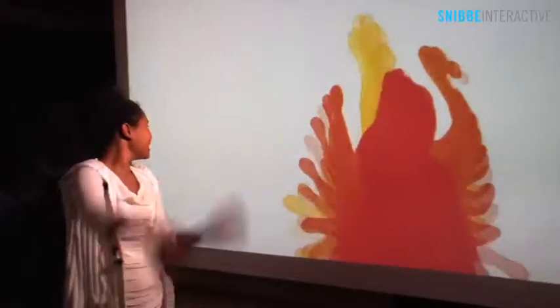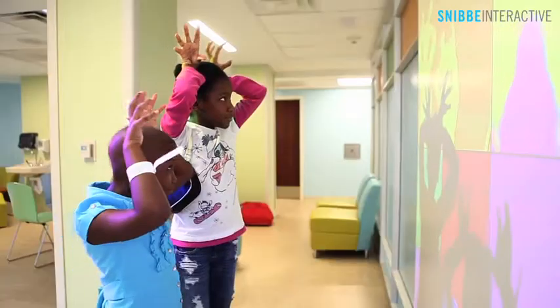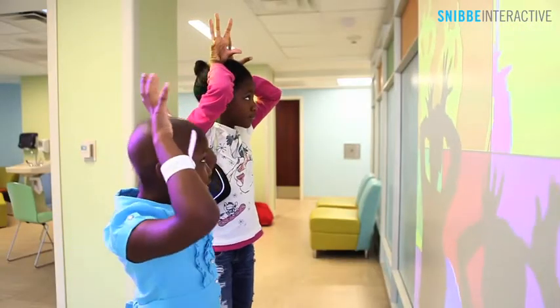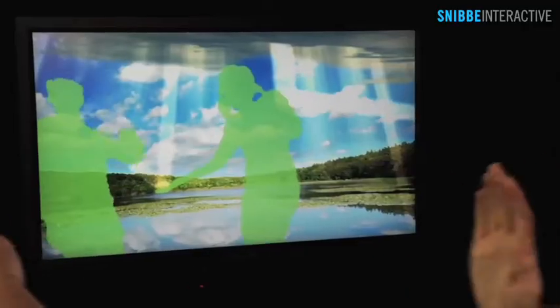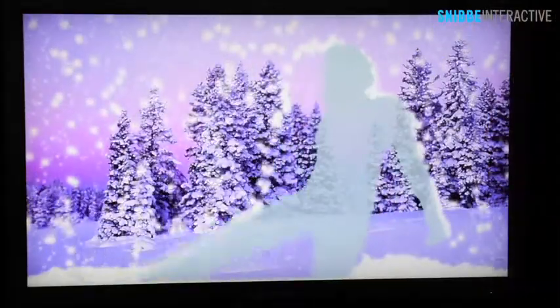Simply waving an arm creates a magical visual effect, encouraging movement and social interaction between young patients. Children can also play with the elements, interacting with beams of sunshine, droplets of rain, or gently falling snowflakes.